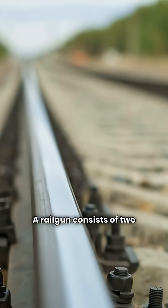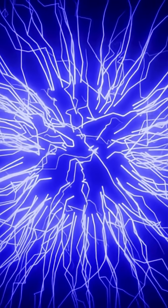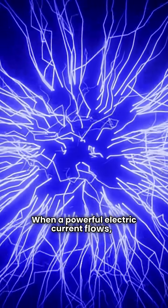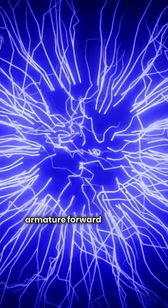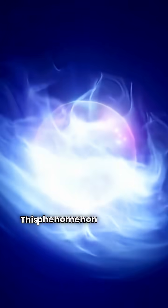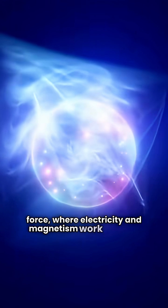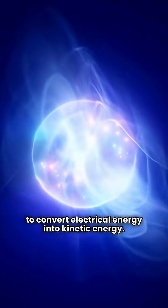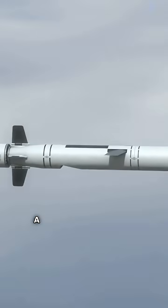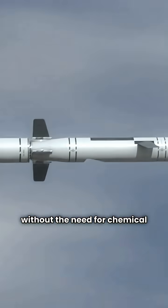A railgun consists of two parallel conductive rails and an armature that bridges them. When a powerful electric current flows, it generates a magnetic field that propels the armature forward along the rails. This phenomenon is known as the Lorentz force, where electricity and magnetism work together to convert electrical energy into kinetic energy. The result: a projectile launched at incredible speeds without the need for chemical explosives.